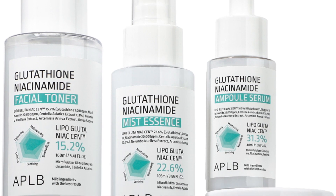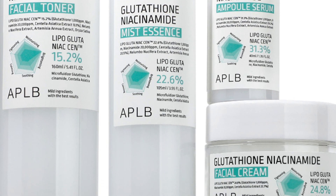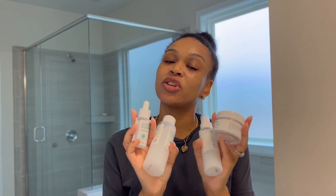Today we are going to be doing a review on a Korean skincare brand. This is by APLB — they sent me over a few products in their niacinamide line, so we're going to test them out.